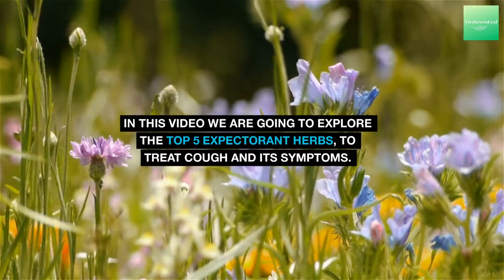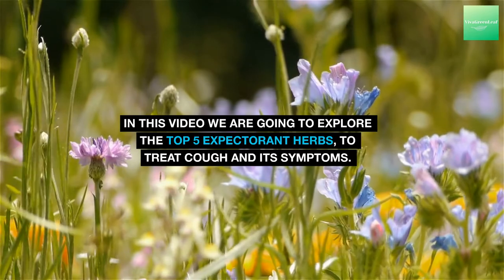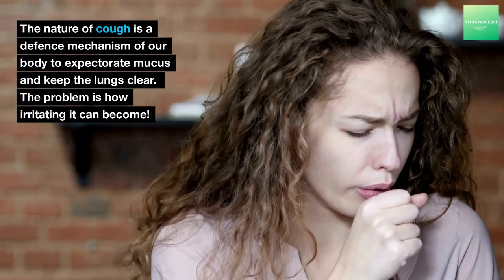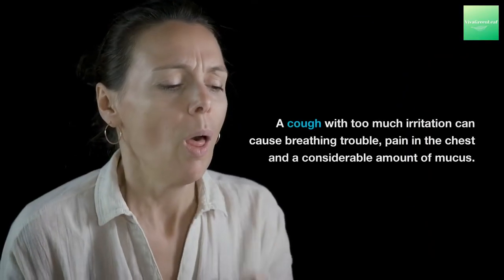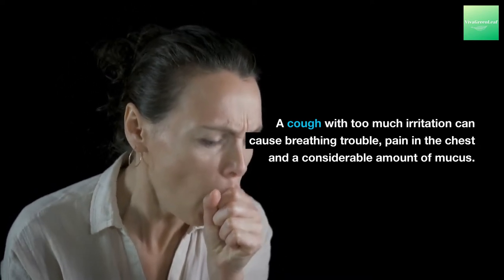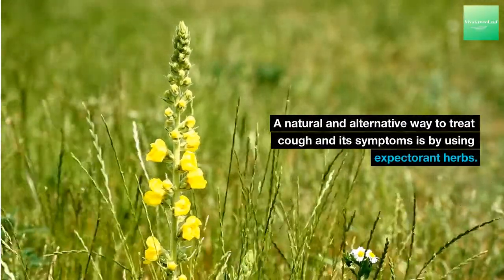In this video we are going to explore the top 5 expectorant herbs to treat cough and its symptoms. The nature of cough is a defense mechanism of our body to expectorate mucus and keep the lungs clear. The problem is how irritating it can become. A cough with too much irritation can cause breathing trouble, pain in the chest and a considerable amount of mucus. A natural and alternative way to treat cough and its symptoms is by using expectorant herbs.